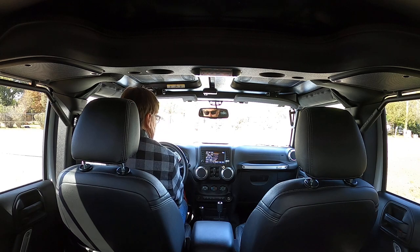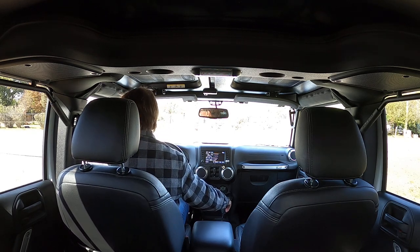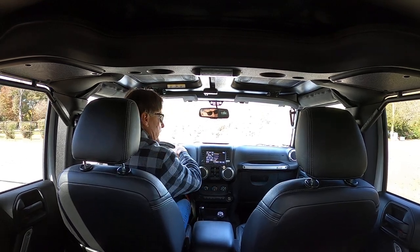We're going to take a cruise in the AEV Brute. It's a beautiful Sunday here in Texas.